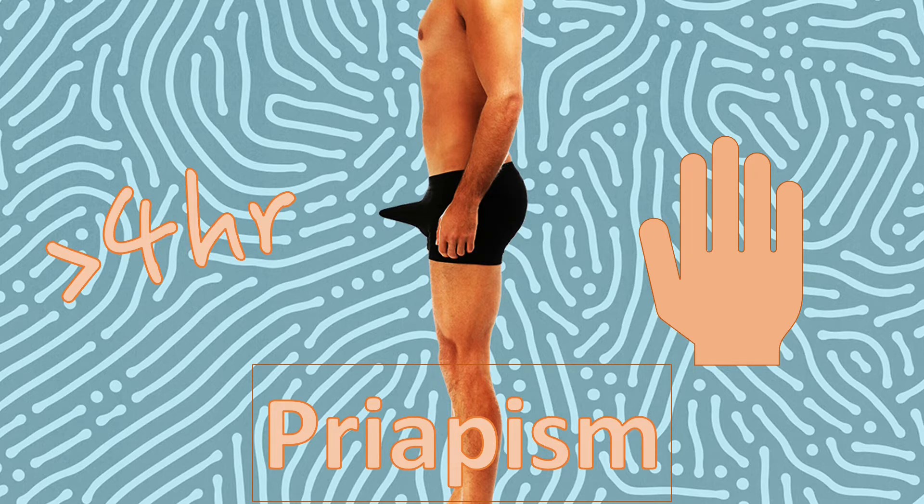So what is priapism? There are a few keywords you need to know. It is a prolonged, unwanted erection in the absence of sexual desire or stimulus, lasting for more than four hours.